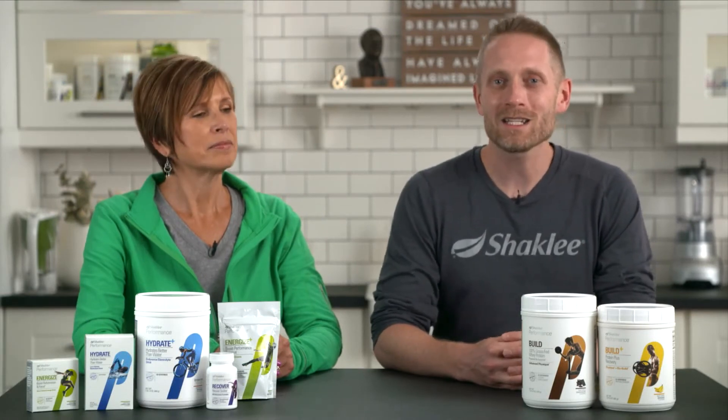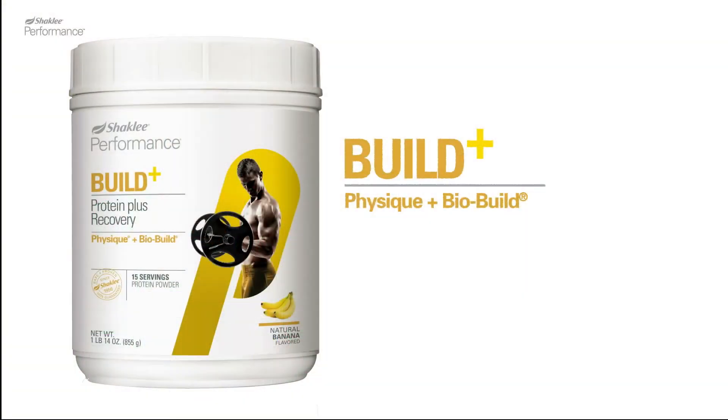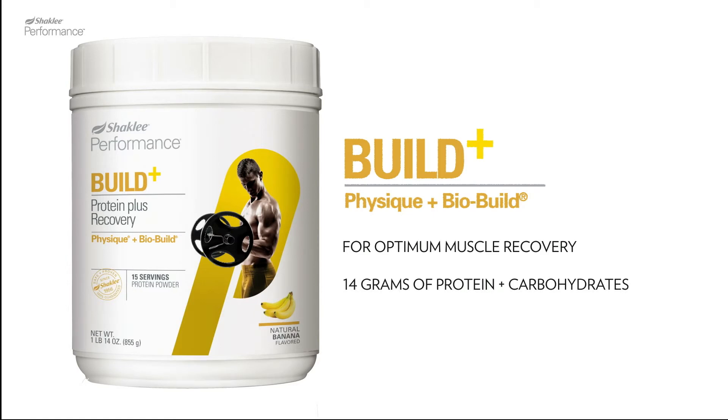When your training demands high-calorie, high-octane fuel, we recommend Physique Plus BioBuild for optimal muscle recovery. It's made with our powerful BioBuild blend, a mix of 14 grams of intelligent release protein plus carbohydrates.